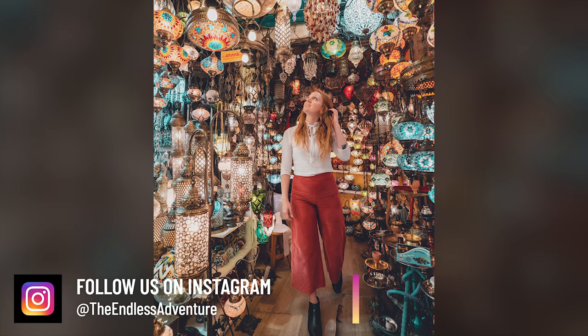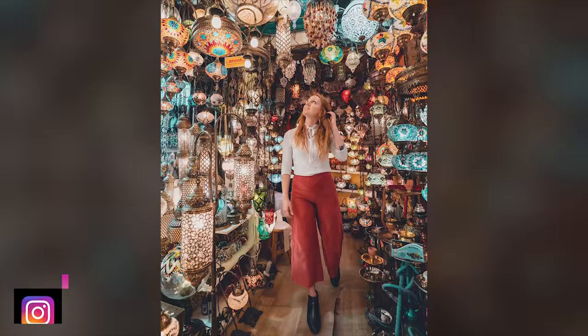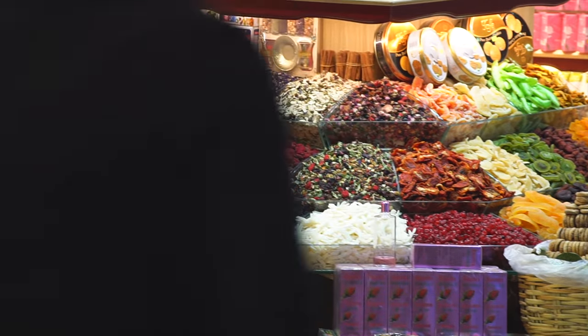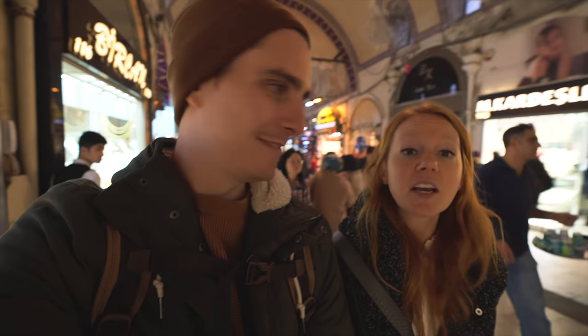There's a lot of stuff in this bazaar — you can find carpets, bags, candies, lamps, and jewelry stores all over the place. People do try to get you to come in, but they're not super pushy. I expected them to be a lot more forceful, but I was pleasantly surprised. If you just say no thanks and walk by, they let you go — it's a pretty nice experience.